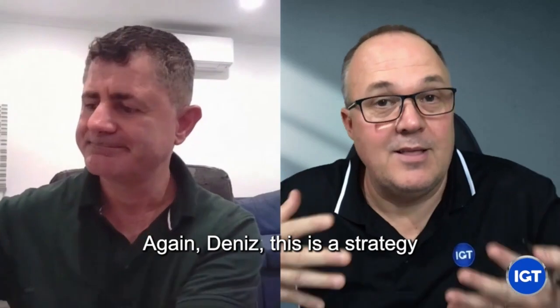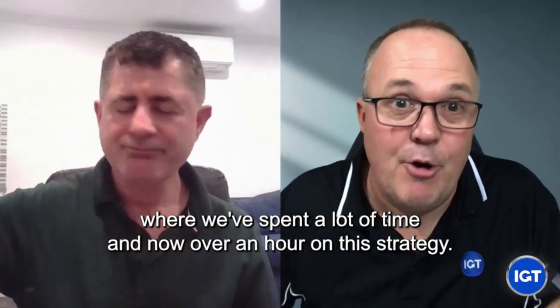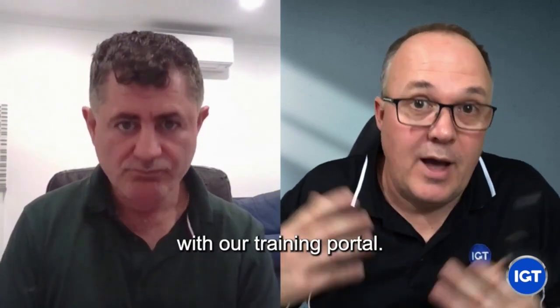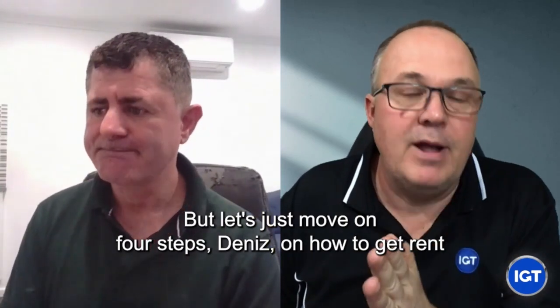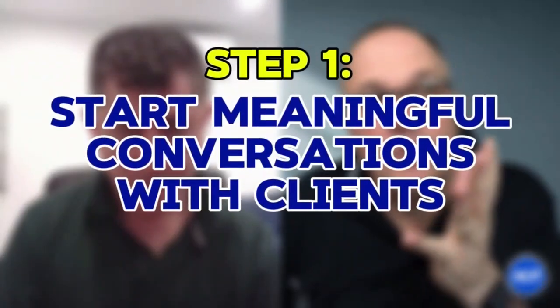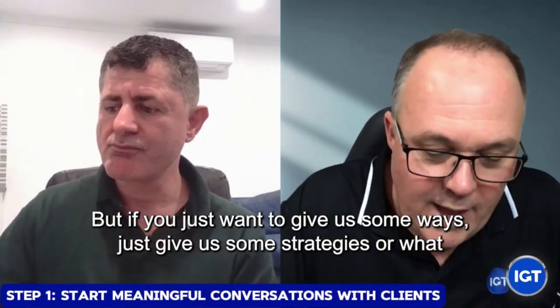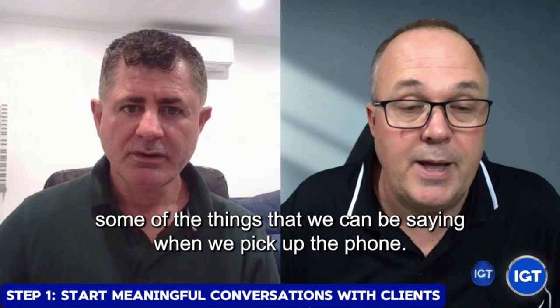Let's get into the four steps. Dennis, this is a strategy where we've spent a lot of time - over an hour on this strategy. You can get that as part of our IGT exclusive membership with our training portal. But let's move on. Four steps on how to get rent roll leads from our current clients. We've got 25 different conversation starters in our in-depth training, but let's talk about some strategies - what are some of the things we can be saying when we pick up the phone?